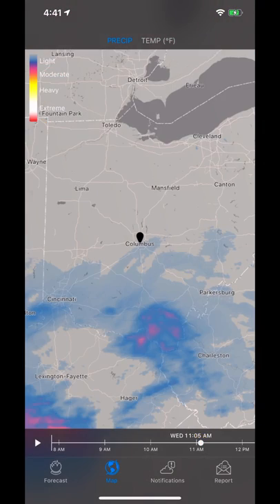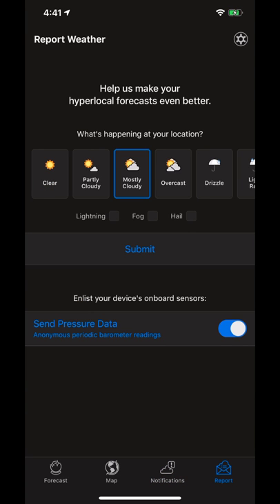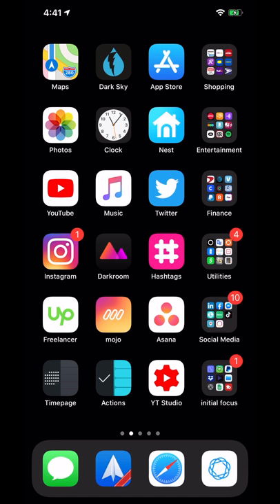We already took a look at the map view. Under notifications, you can basically set up to be notified based on a high chance of rain. You can turn on the umbrella reminder to remind you to bring an umbrella. And then under report, you can quickly and easily record what sort of weather it is in your location, helping the app have more accurate data.